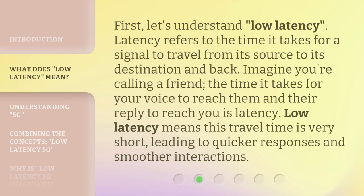First, let's understand low latency. Latency refers to the time it takes for a signal to travel from its source to its destination and back. Imagine you're calling a friend. The time it takes for your voice to reach them and their reply to reach you is latency. Low latency means this travel time is very short, leading to quicker responses and smoother interactions.